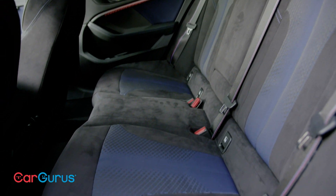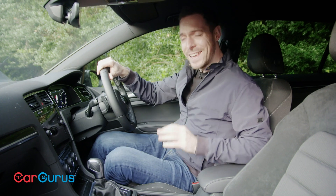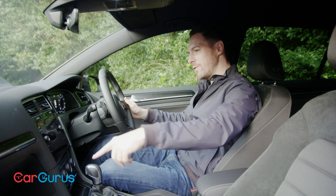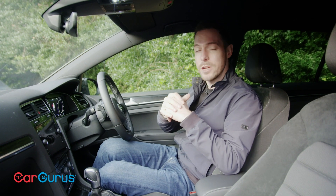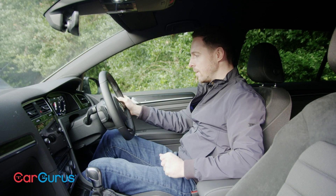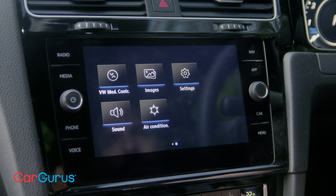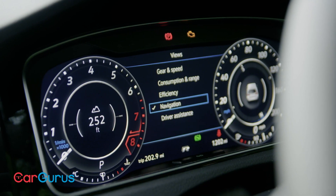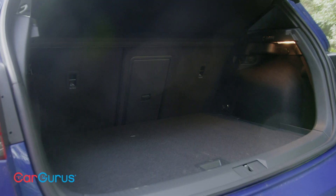Rear seat space in the BMW is okay — better than any 1 Series to date but still not brilliant — while the boot is good at 380 litres. The Golf R's interior offers nothing too flashy but plenty of space, a good quality dashboard, and a very straightforward touchscreen infotainment system. The BMW's interior does feel like a more expensive, more premium place, but then it isn't five years old. The VW's infotainment is touchscreen only but among the most intuitive in the business. The Golf's instrument binnacle is fully digital. Rear seat space is better than the BMW's, while the boot is a little smaller at 343 litres.